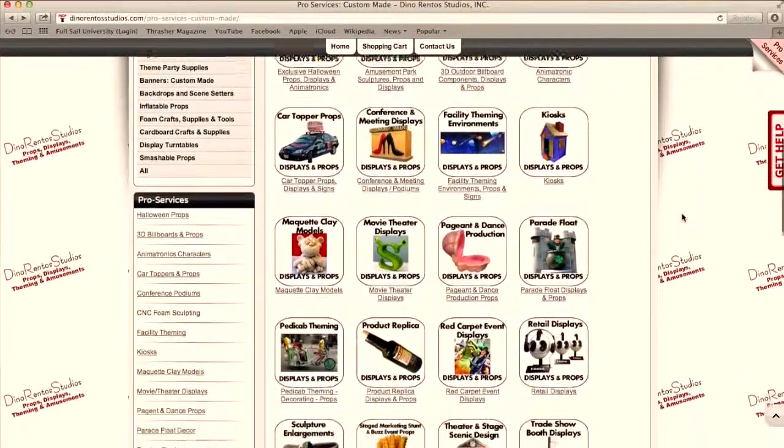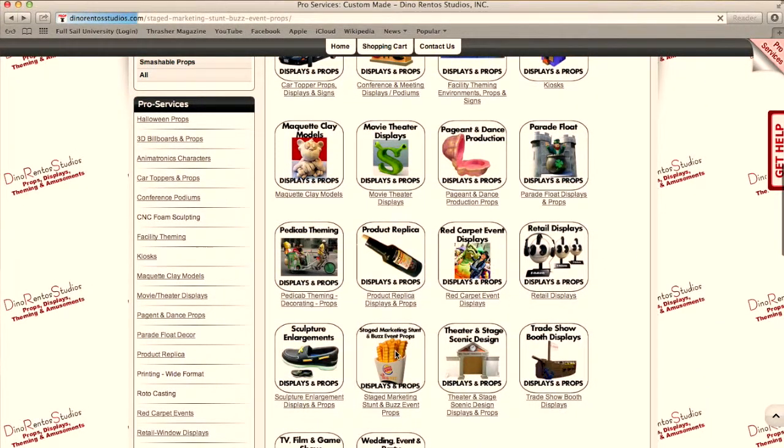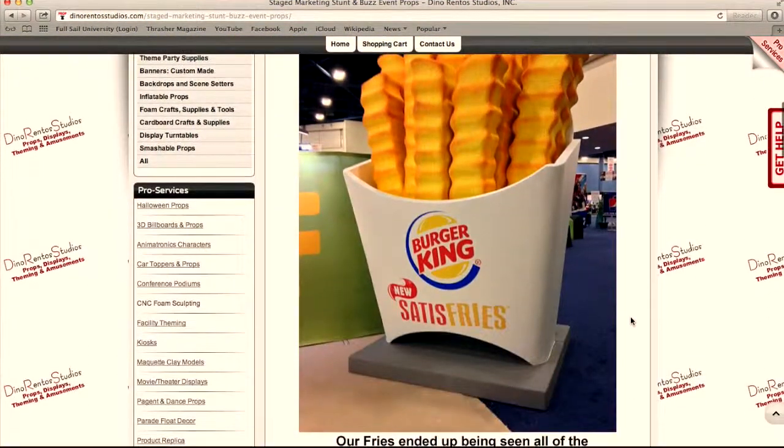So take a look below and find some of the more popular categories. You might find something of interest that you're looking for automatically.